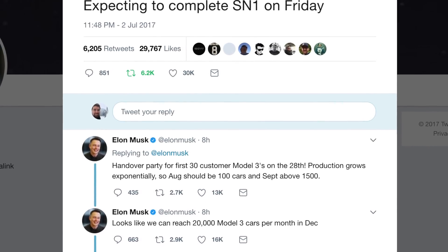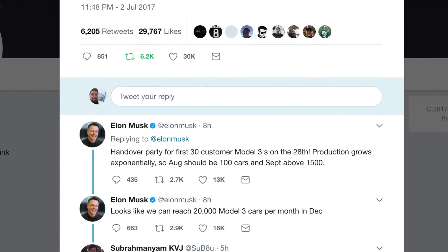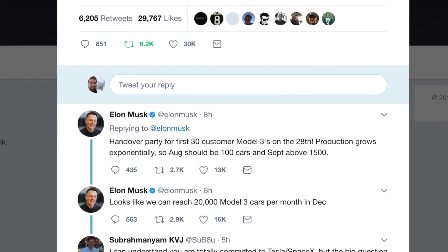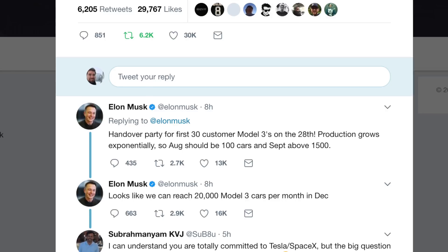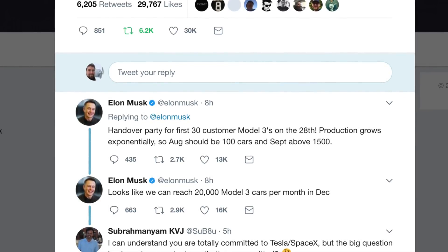In September it should be over 1,500 cars, and by December they're going to reach over 20,000 cars. So we're looking at somewhere between 40,000 and 50,000 Model 3s being made this year.